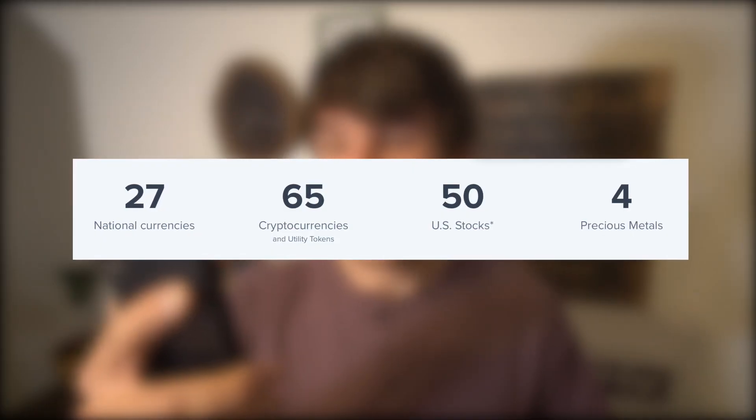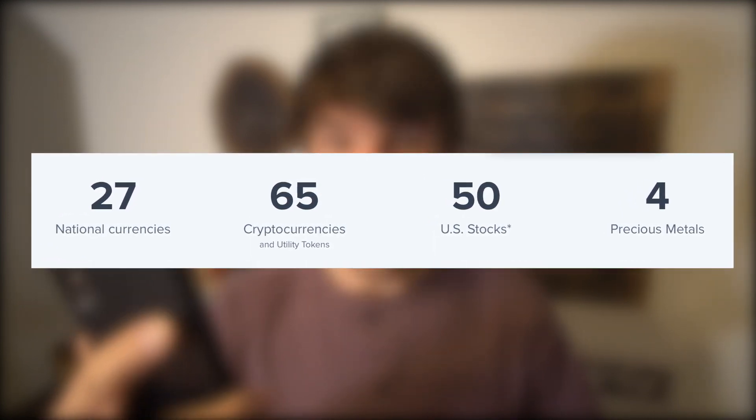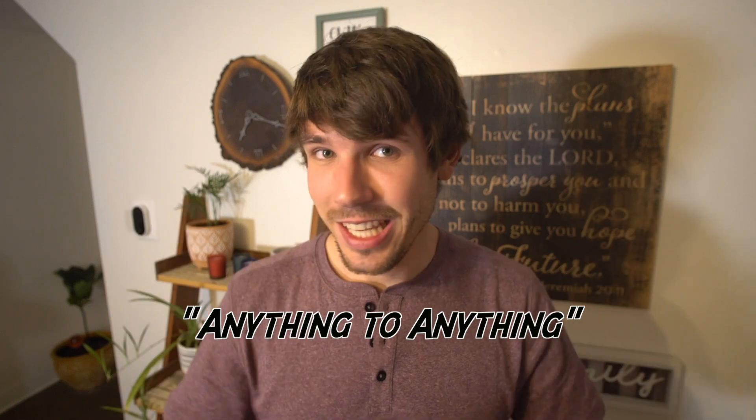You can access that cryptocurrency through a digital wallet provided by Uphold. Uphold is essentially a trading platform that allows you access for purchasing 27 national currencies, 65 digital currencies, and four precious metals all from one app. Their tagline is 'anything to anything.'